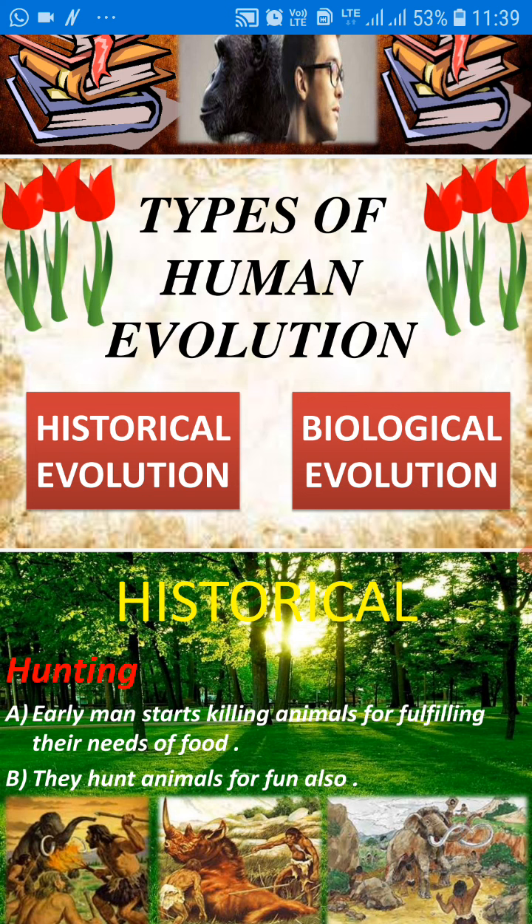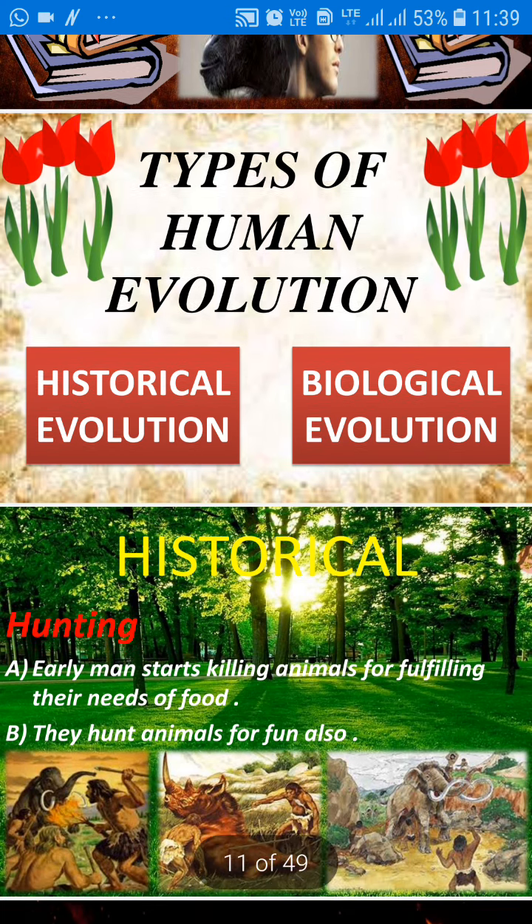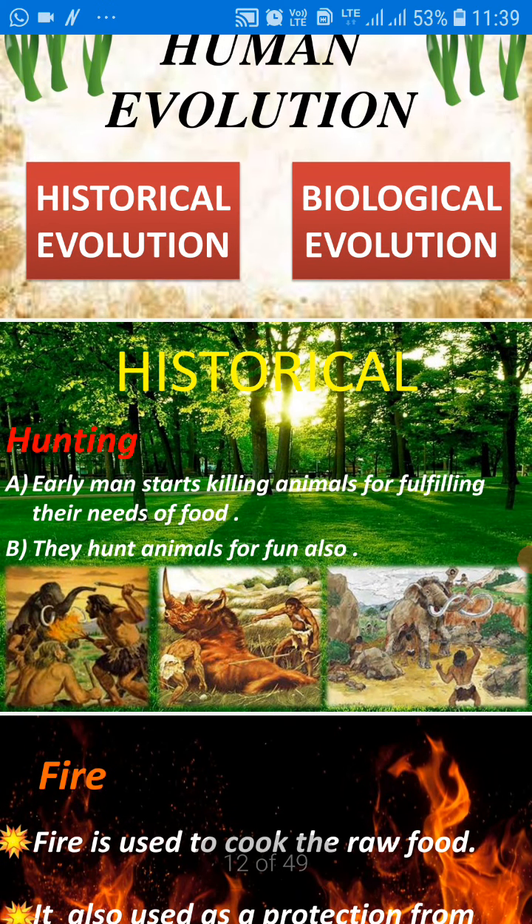I have divided human evolution into two parts. First one is historical evolution and the second one is biological evolution — meaning historically how they grew up, and biologically what changes happened in them. This is what we have learned in this chapter, and we are just doing a revision.